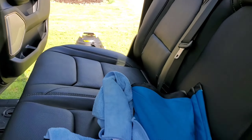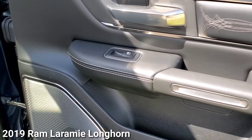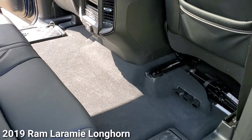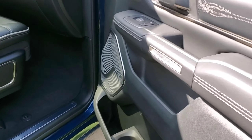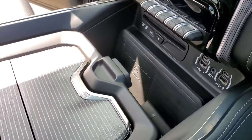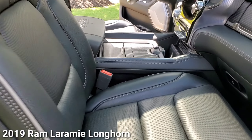What it do man! Thanks for tuning back in — this is Brandon, Father and Son's Mobile. Take a look here, it's a 2019 Ram Laramie Longhorn. I told y'all, I'm not selling clean, I'm selling protection. Protection is the key, I'm telling you man.